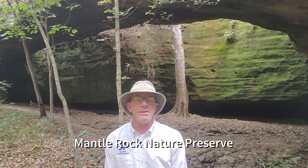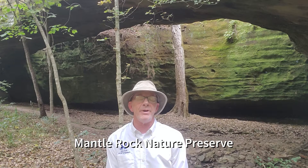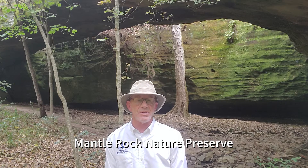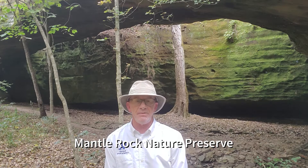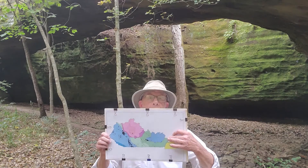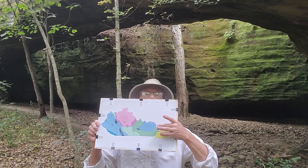I've finally made it to Mantle Rock Natural Arch, and I've saved the best for last. Mantle Rock has the longest span of any arch in Kentucky and also east of the Mississippi, at 165 feet. We're located here close to the Ohio River in western Kentucky.